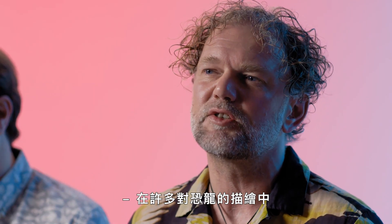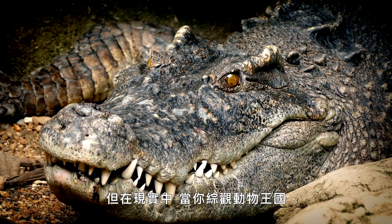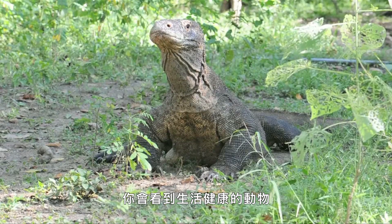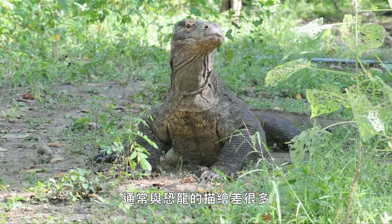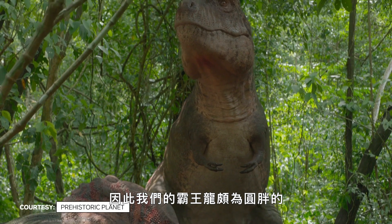Lots of depictions of dinosaurs show them like super bodybuilders, but in reality, when you look across the animal kingdom and you see animals that have a healthy lifestyle, they are often very different to how you depict dinosaurs. So our T-Rex is quite chunky.